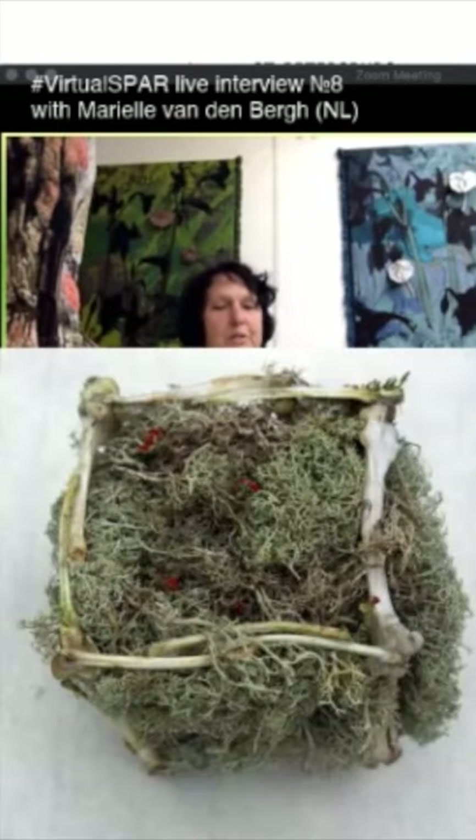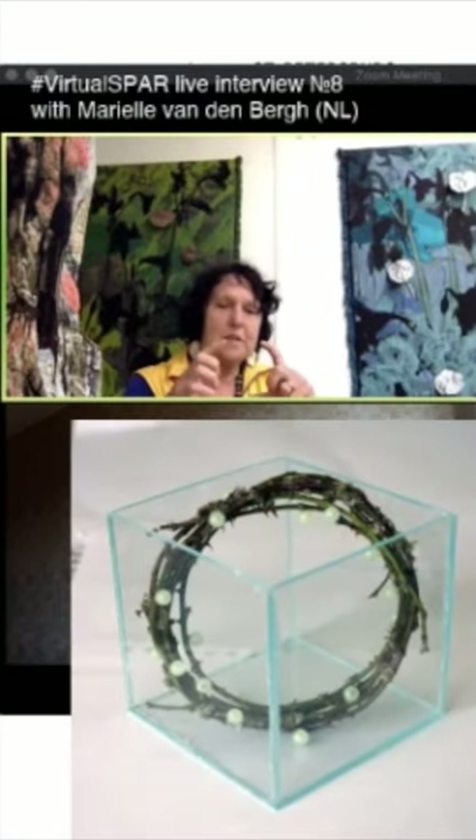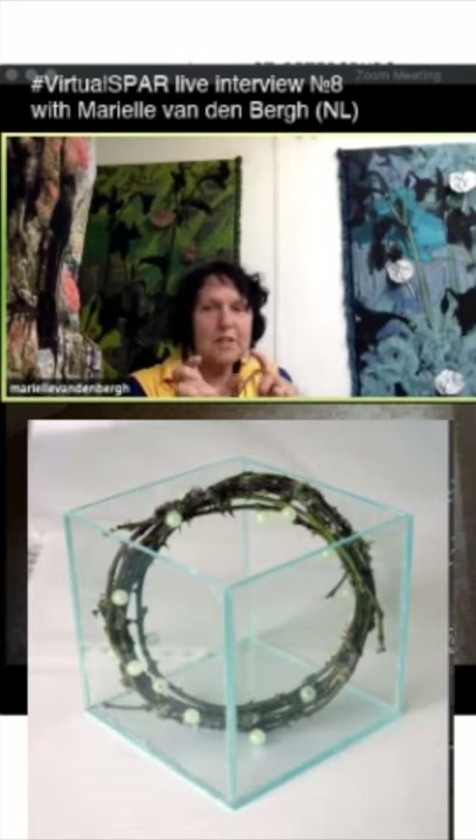I'm a member of IAPMA — the International Association of Paper Makers and Artists — a worldwide organization. Through IAPMA we got notice of a nature art cube exhibition in Korea. You had to make a 20 by 20 by 20 centimeter piece.